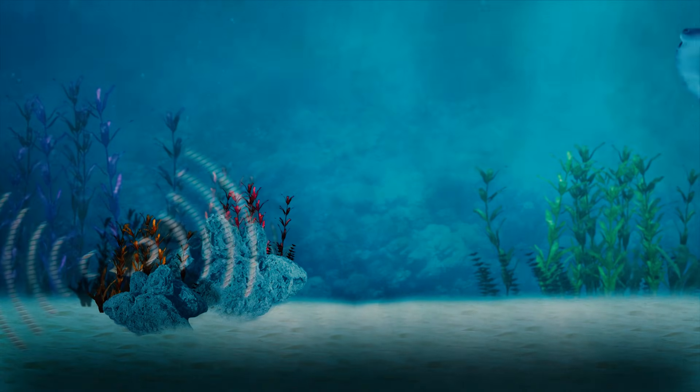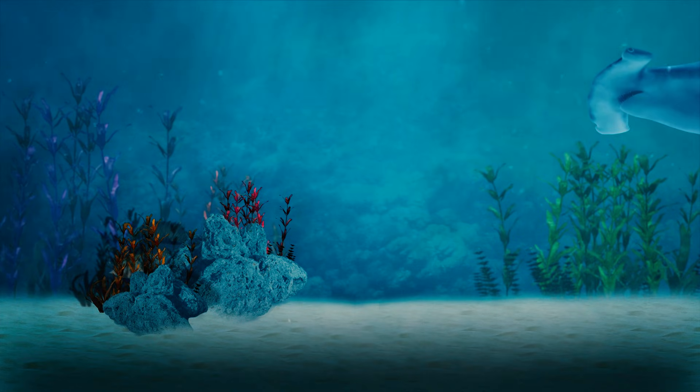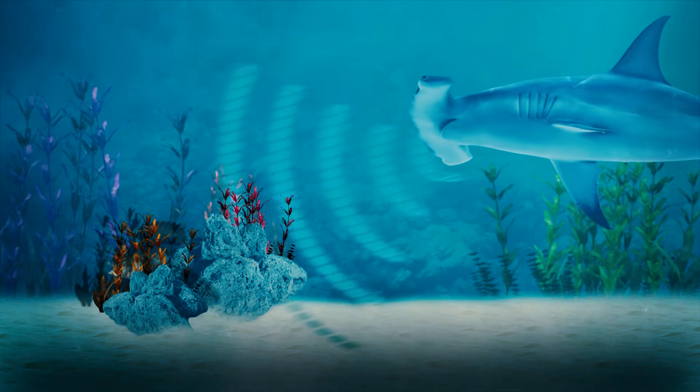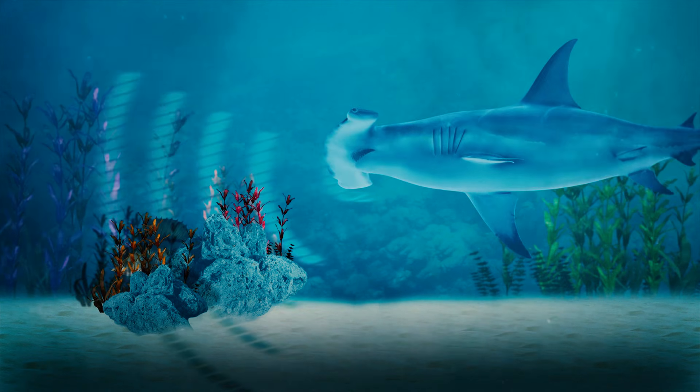The shark will use special sensors located across its head that can detect the electrical signal of a living creature hiding nearby.